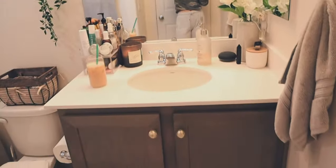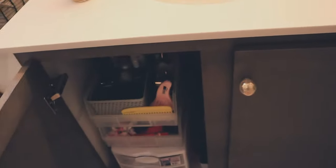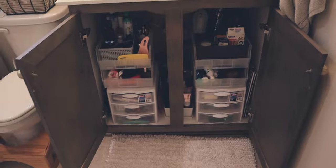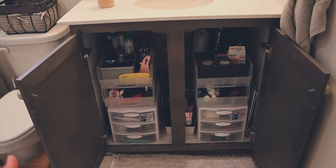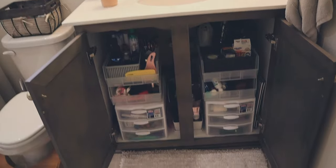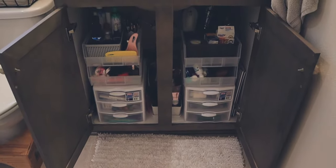Now let's move on to the good stuff. This is just one giant cabinet, and when I first moved in here I was like, I don't know what the heck I'm going to do with all of my stuff. But I found a perfect storage solution to maximize the space that I have and I love it.